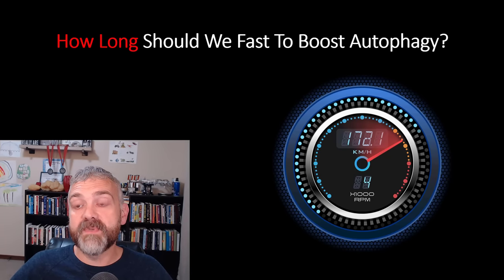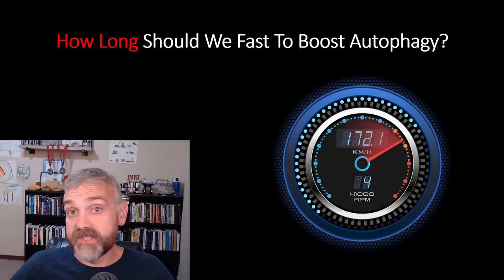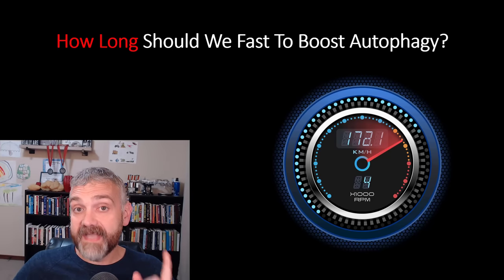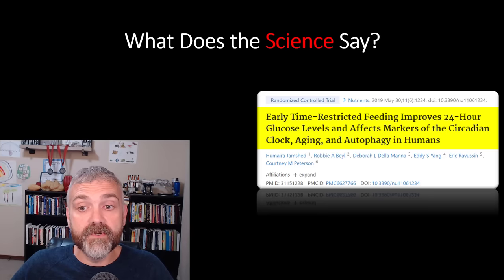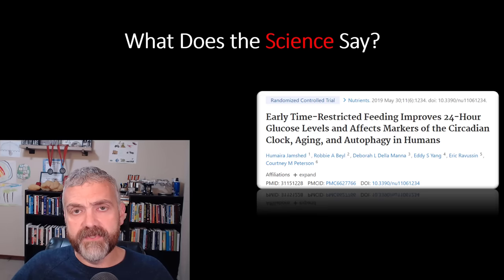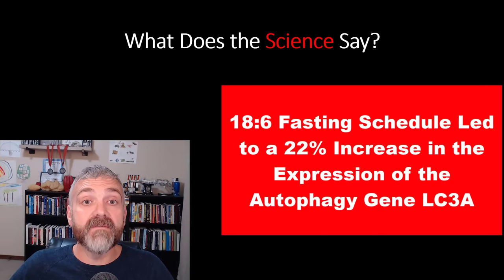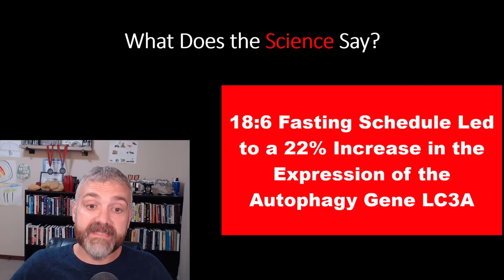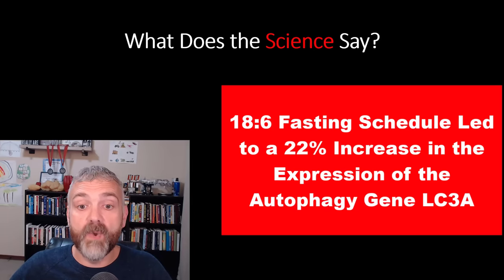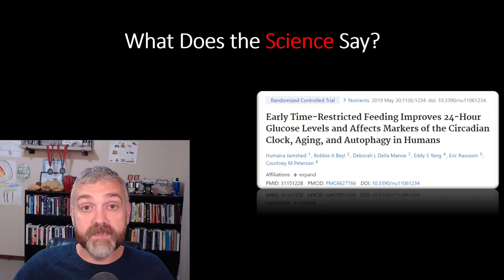Here's the million-dollar question: how long should we fast to boost autophagy? The short answer is we're still figuring this out. Some people say 16 hours, some say 24, others say 36. One study — 'Early time-restricted feeding improves 24-hour glucose levels and affects markers of the circadian clock, aging, and autophagy in humans' — showed that the expression of the autophagy gene LC3A was increased by 22% after four days on an 18:6 eating schedule compared to a control group on a 12:12 eating schedule. So 18 hours of fasting is enough to make a meaningful difference.